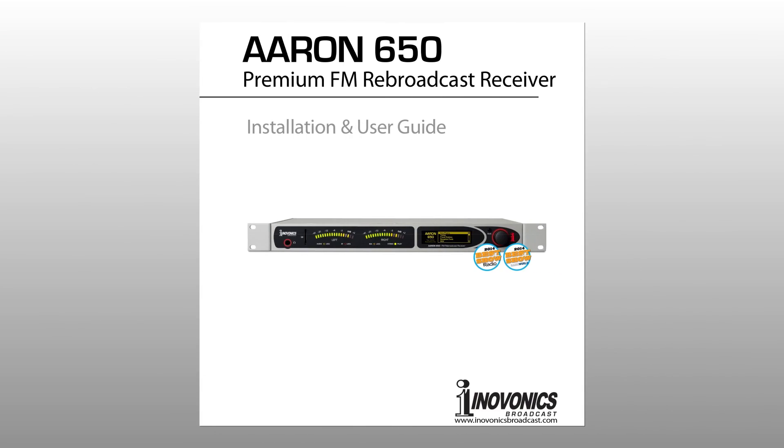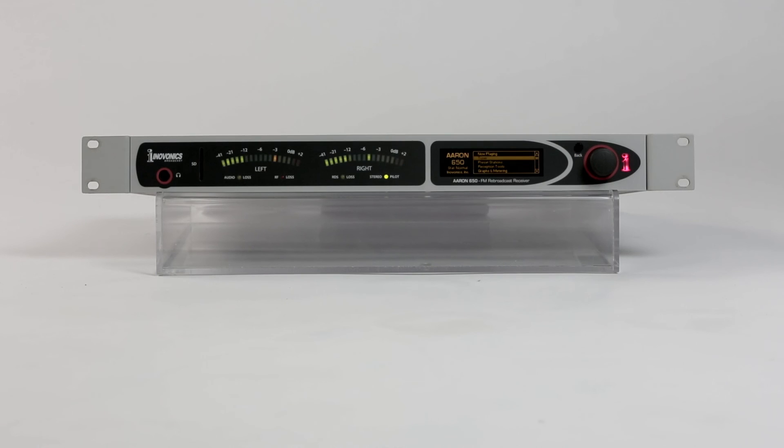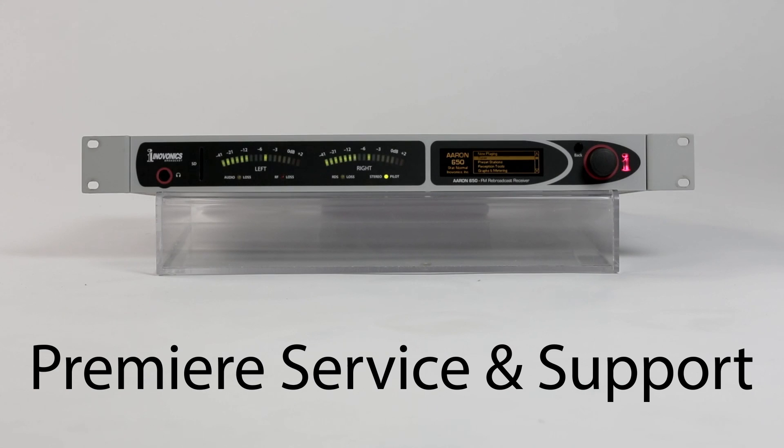The ARIN products come complete with a printed installation and user guide to get you set up quickly and provide in-depth knowledge of the products. The ARIN is backed by a three-year factory warranty and premier after-sales service. Contact your InnoVonix dealer for more information.